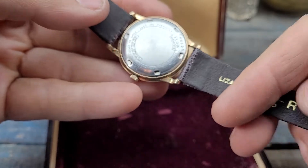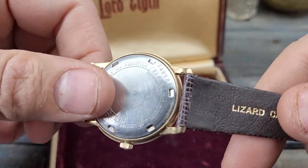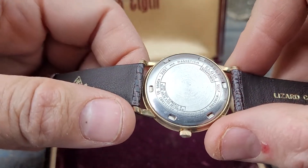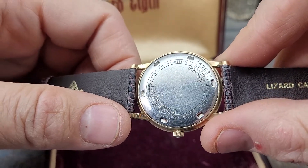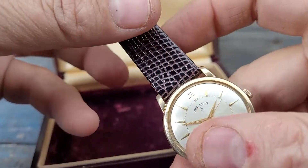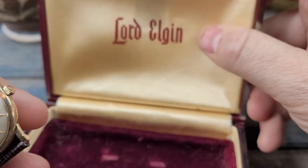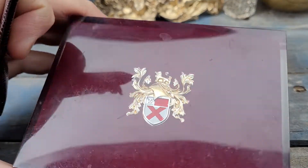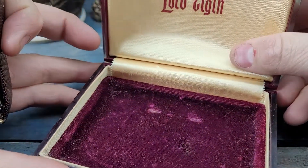This is a new old stock Jacoby Bender Champion Band, Lizard Calf, as you can see waterproof, self-winding, 10 carat rolled gold. It also includes a Lord Elgin case to go with it — beautiful case actually, very very nice.